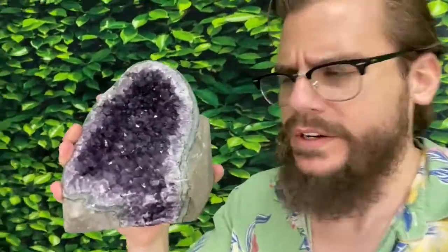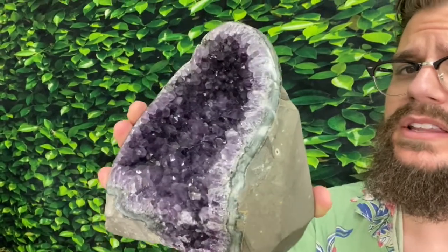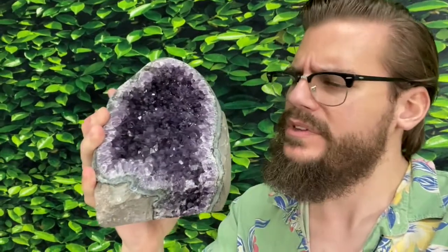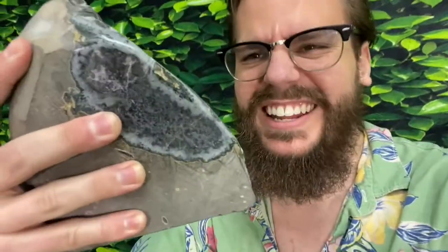Michael Parrish with Cosmic Cats here. I'm in a good mood because you wouldn't be looking at this thing — absolutely incredible Uruguayan amethyst geode. Self-standing. She's got some beautiful secrets too. Check that out on the back.